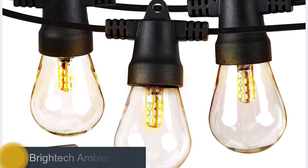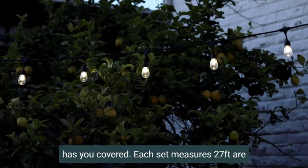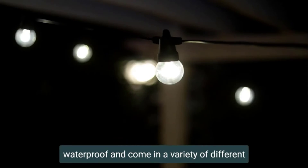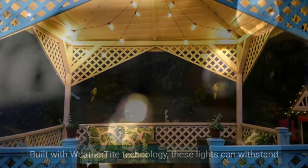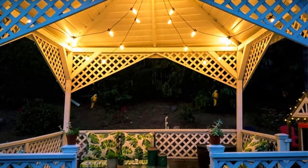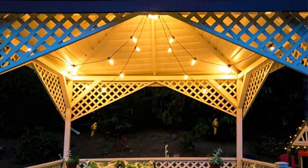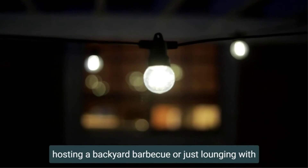Number five: Brightek Ambience Pro Solar String Lights. Illuminate your outdoor space with these pretty string lights — 27 feet long with no electricity required. Just stake the solar panel in the ground or clip it to a balcony or other surface and place the lights where you want them. These vintage-style shatterproof plastic Edison-style bulbs not only look stylish but are durable as well, holding up well during our tests.